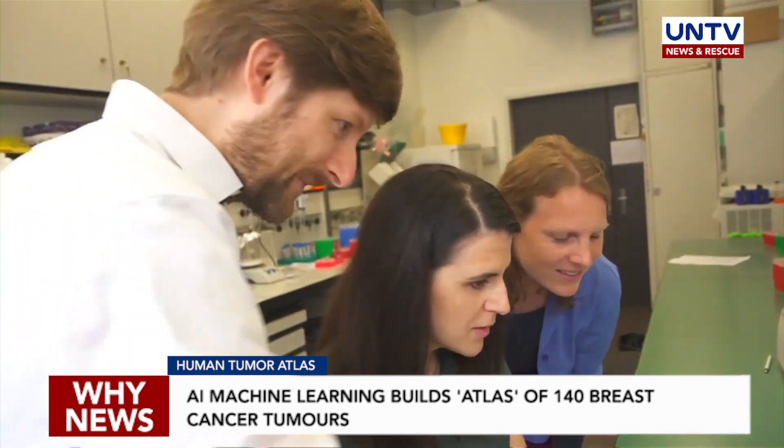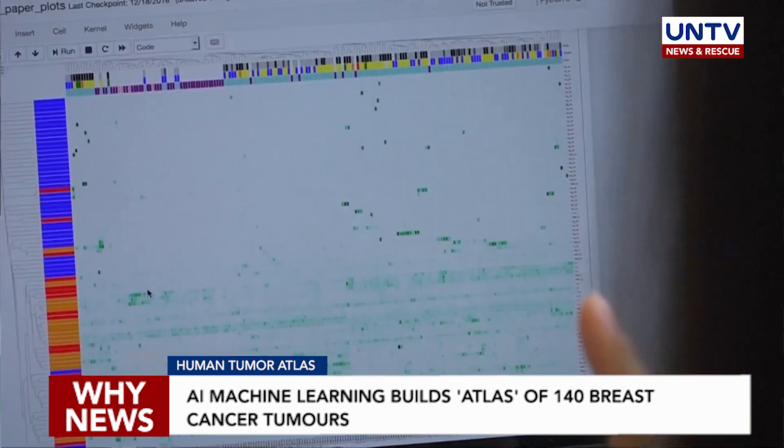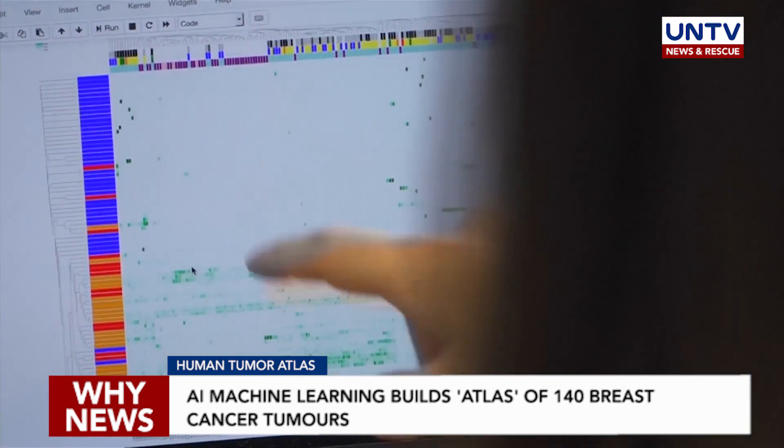To make sense of all the data generated by these 26 million cells, Wagner teamed up with computer scientists who used machine learning to decode what they describe as a breast cancer ecosystem.